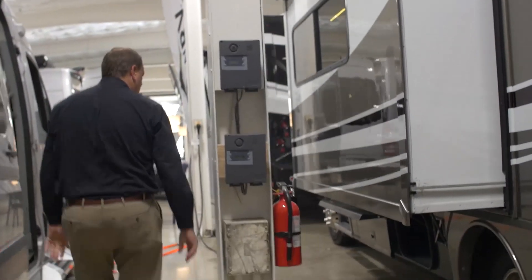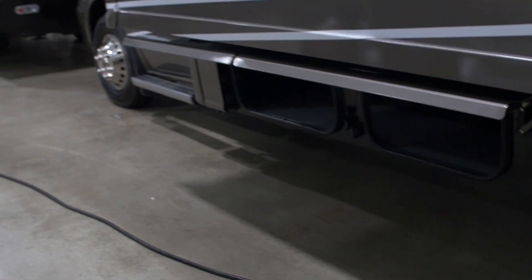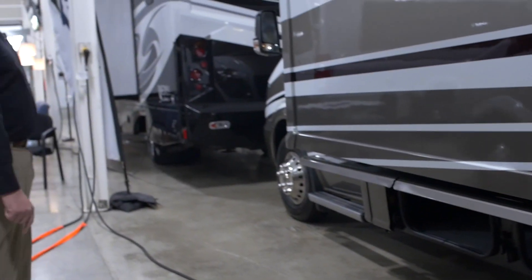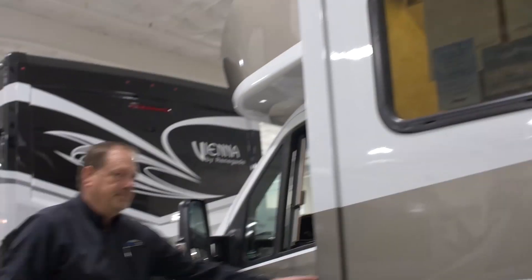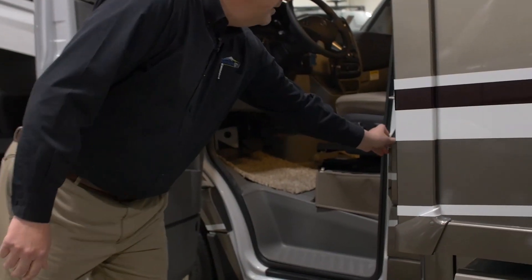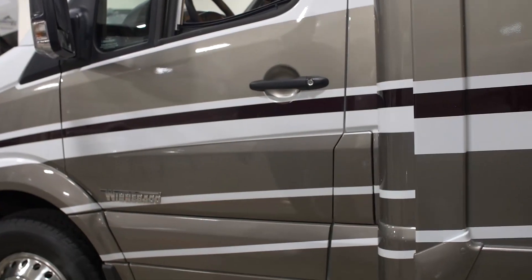Coming around, there's more storage. The Winnebago Navion has maximum allowable storage — Winnebago is very focused on not wasting space, so compartments are very deep, lined, and well insulated. There's a slide-out topper up here that keeps debris out. There's also an easy-to-access integrated fuel door — when it's closed, you cannot access the fuel door, which adds security.